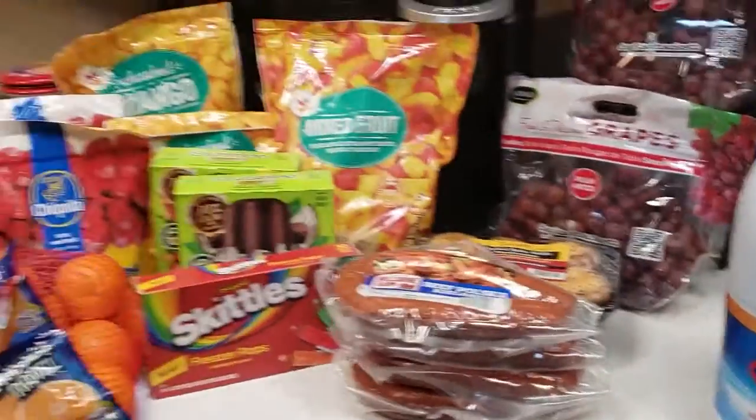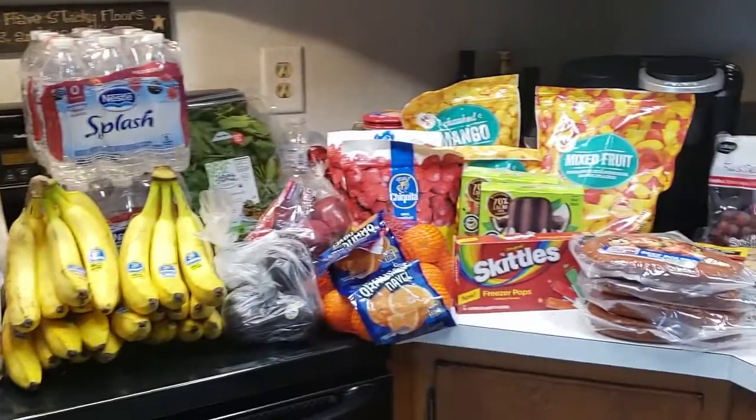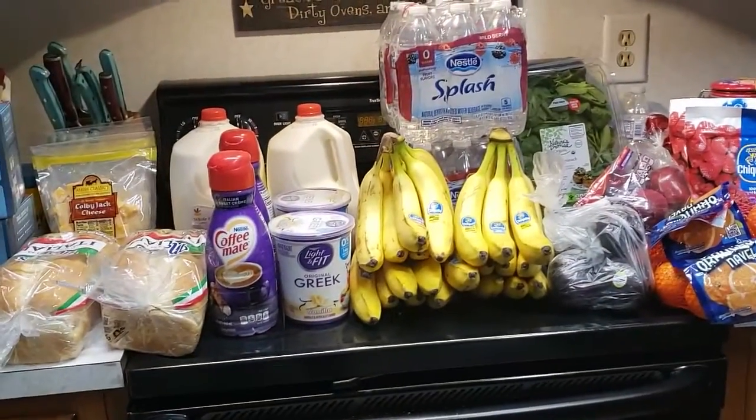But that's our haul for today! If you like this video please like, share, and subscribe, and definitely come back next time. Thanks guys!